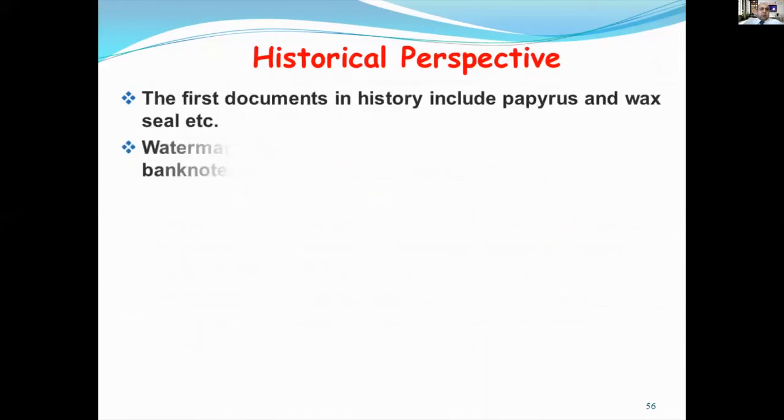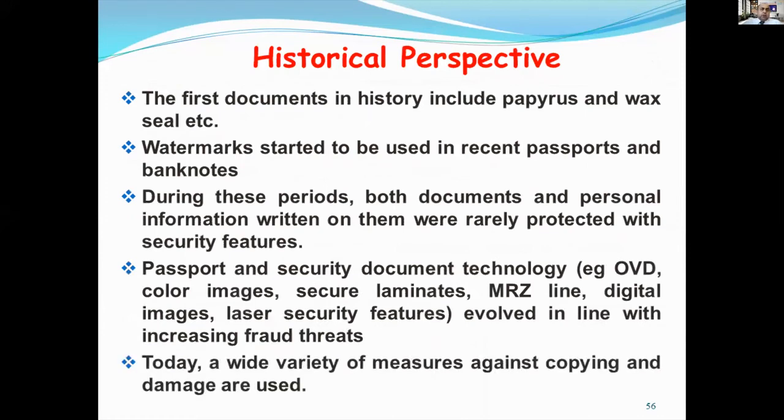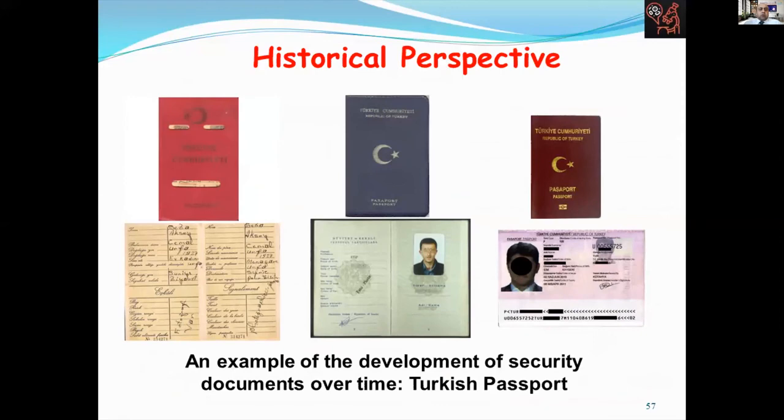What is the historical perspective? The first documents historically include papyrus and wax seals, etc. Watermarks started to be used in recent passports and barcodes. During these early periods, both documents and personal information written on them were rarely protected with security features. Passport and security document technology has evolved to include optical variable devices, inks, holograms, security laminates, MRZ lines, digital elements, and laser security features. Today, a wide variety of measures against copying and image alteration are used. This is an example of the development of security documents over time — the Turkish passport.